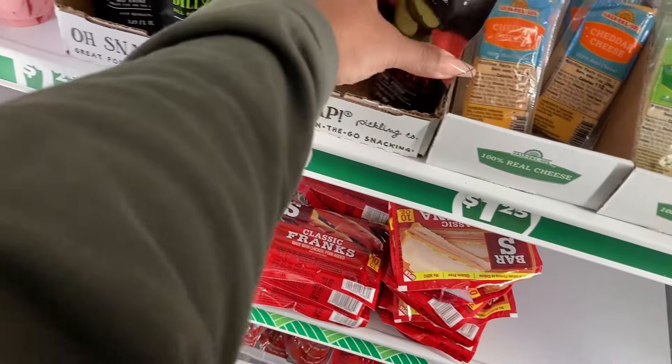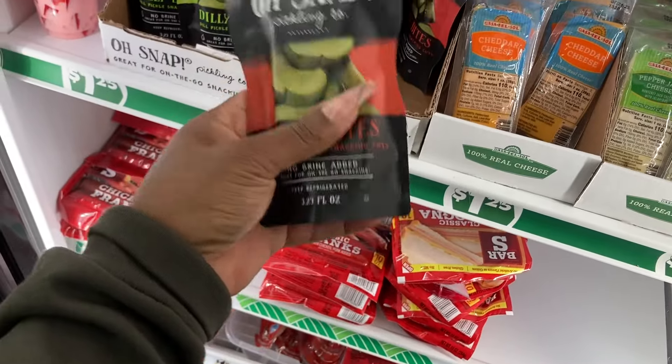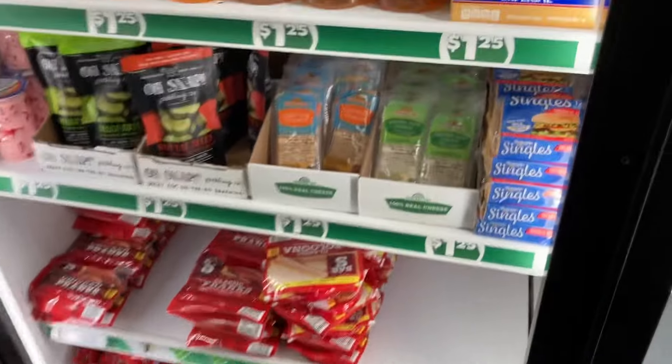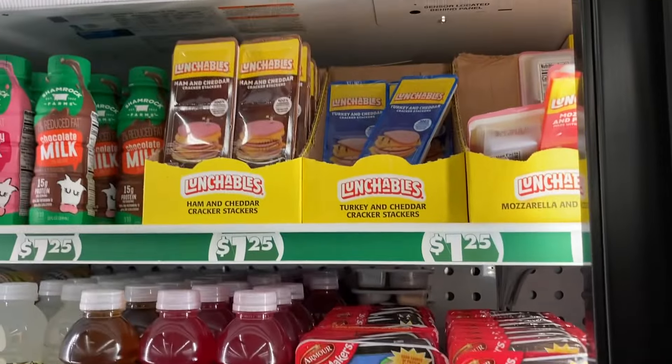These pickles are good - I think these are the ones I had before. The Dewy Whites at $1.25, and this is the hot one. They're so good. Did you hear about the Lunchables getting a recall?